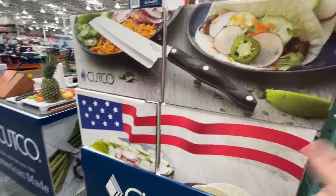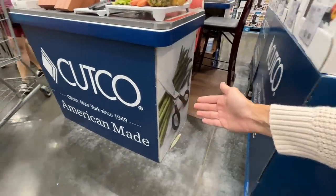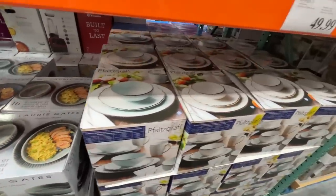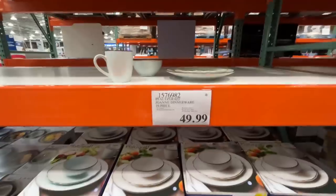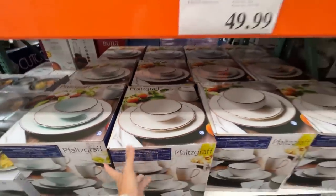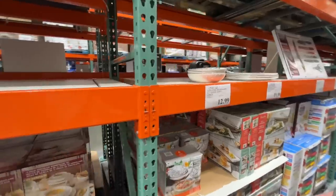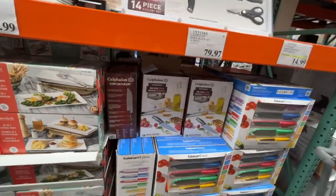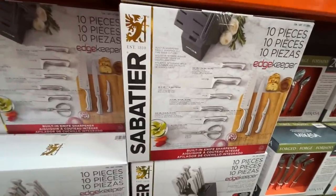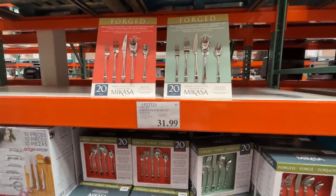They also have Cutco knives here at Costco today. Someone sent me Cutco knives and I haven't broken them out yet — I need to use my nice things while I'm still here to use them! They have a 16-piece dinnerware set from Falsgraf for $50, and a 16-piece dinner set from Lori Gates California Design for $60 — I really like that Lori put food on her packaging. A knife set on sale — normally $60, on sale for $45 — a really nice 10-piece set, looks like stainless steel.